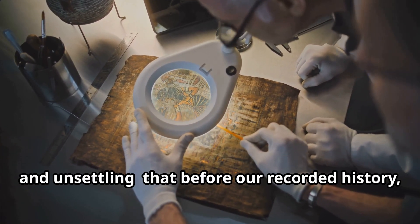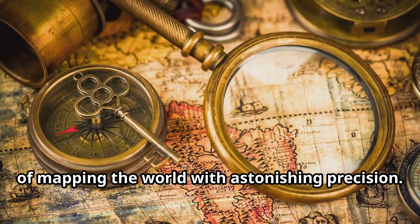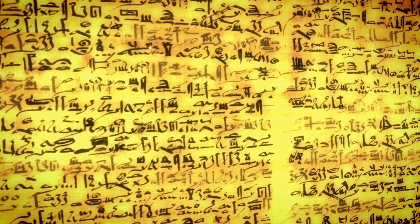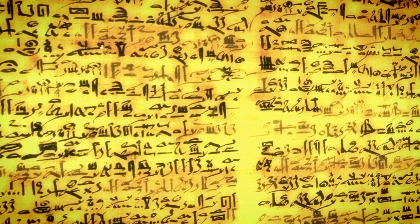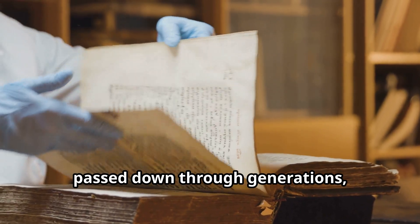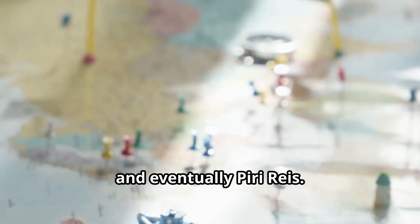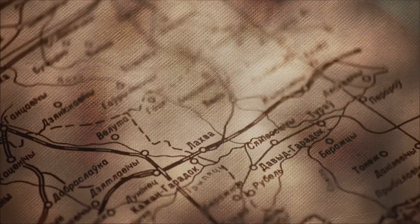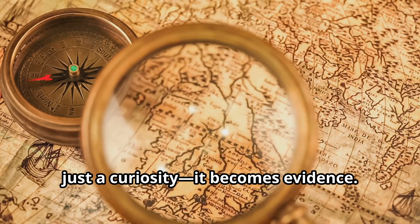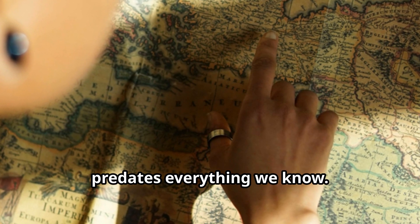The idea is simple and unsettling: that before our recorded history there existed seafaring peoples capable of mapping the world with astonishing precision. They may have lived during the last ice age, long before Sumer, Egypt or Babylon. According to this theory, fragments of their knowledge survived — passed down through generations, copied and recopied — until they found their way into the hands of explorers, scholars and eventually Piri Reis. That's where the map becomes more than just a curiosity; it becomes evidence, some say, of an advanced global culture that predates everything we know.